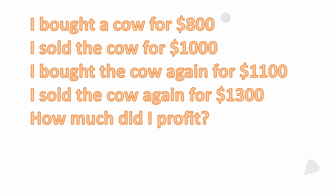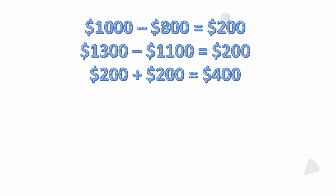There are a couple of ways to look at it. First, you can look at each sale separately. First sale: $1,000 minus $800 equals $200 profit. Second sale: $1,300 minus $1,100 equals $200 profit. Between those two buy-and-sell transactions: $200 plus $200 equals $400. So the profit was $400.